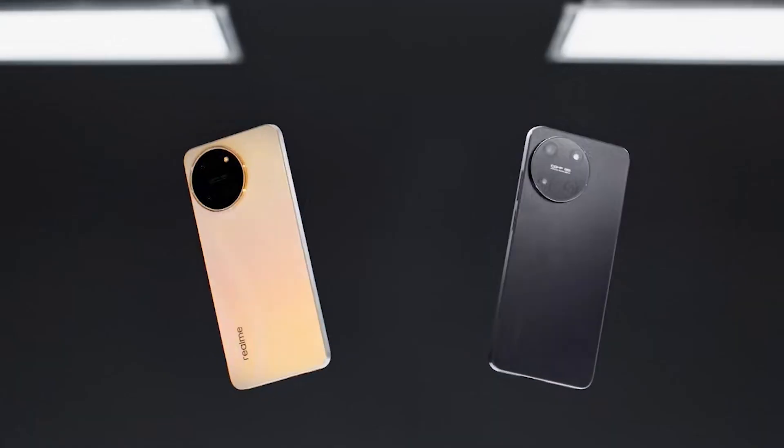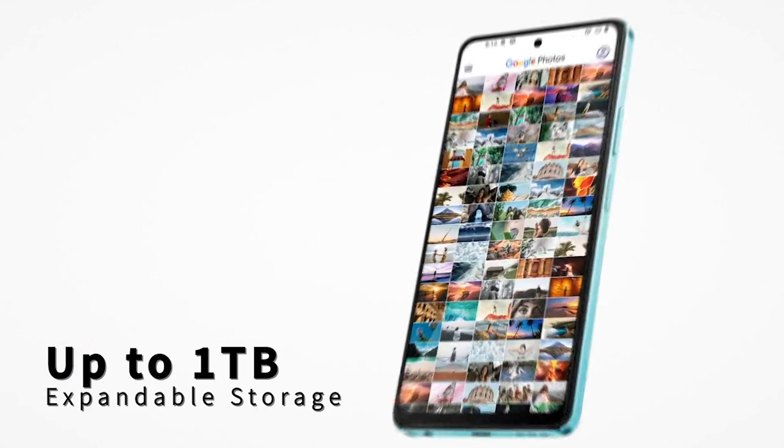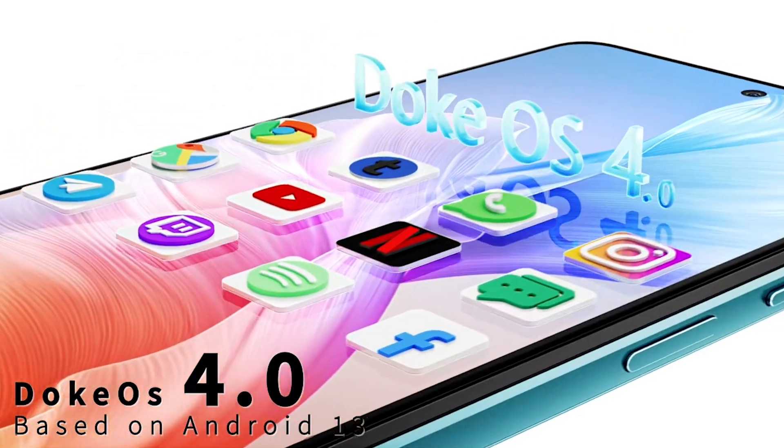Get ready for a deep dive into the Realme 11, Oskal Tiger 12, Realme C53, Blackview Shark 8, and Cubot King Kong Star.